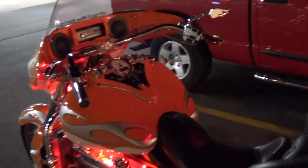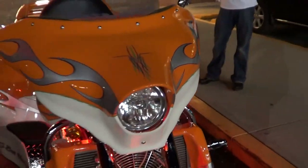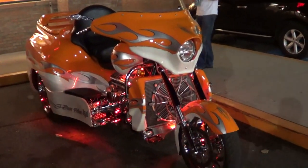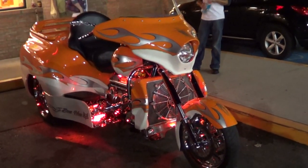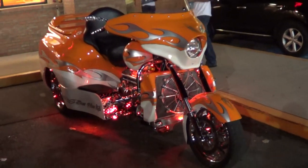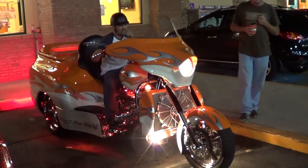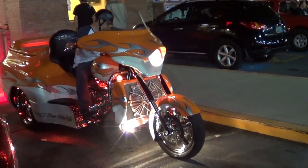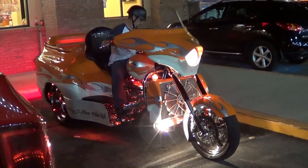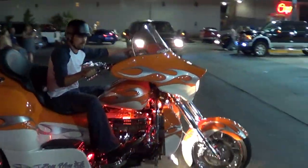Cool, John, I appreciate it, brother — thanks so much, man. No problem! Thank you, folks. There you go — 2009 Boss Hoss, LS3 motor, 580 horsepower. How crazy is that, man? Grand Rod Run 2012 — hope you all have enjoyed it. See ya!